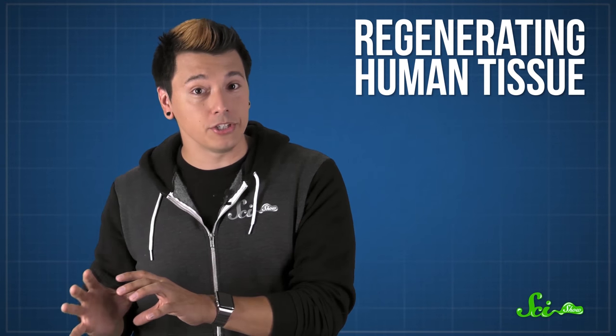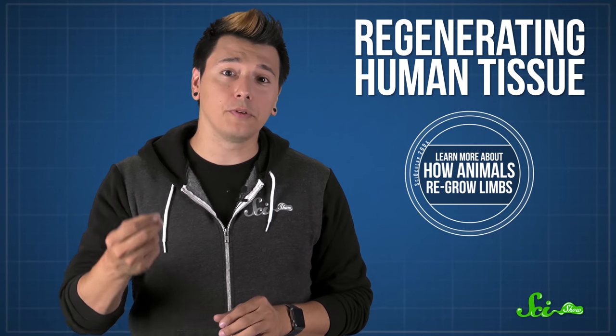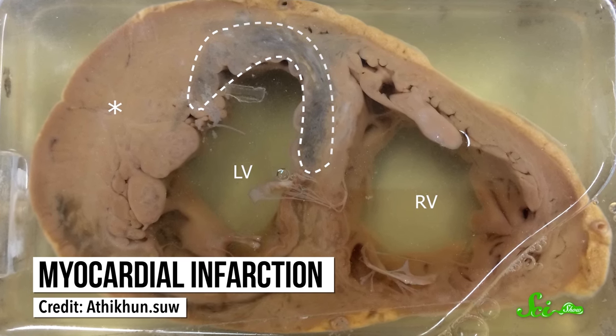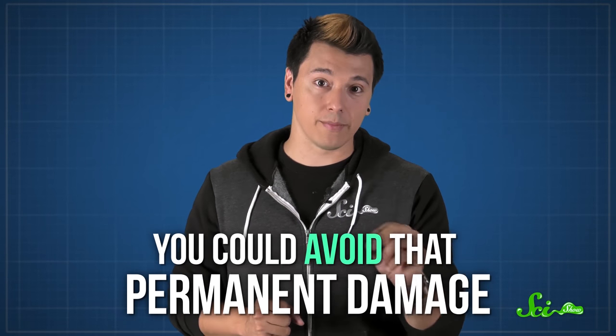A specific trait of zebrafish might also help scientists with regenerating human tissue. If a zebrafish heart gets damaged, it can regenerate. Even if part of the heart is removed, it'll just form a clot at the wound site, which eventually gets replaced with new cardiac muscle. But if part of a human heart gets damaged, like from a heart attack, the damaged area generally just turns into scar tissue, which doesn't pump as well as healthy tissue. If you could regenerate healthy cardiac muscle instead, you could avoid that permanent damage.